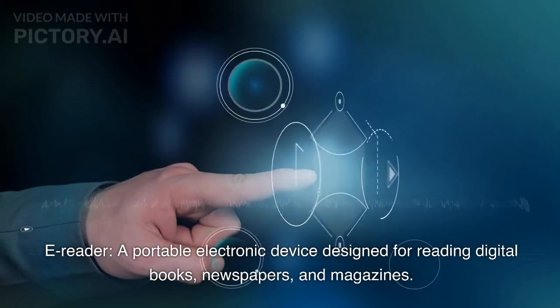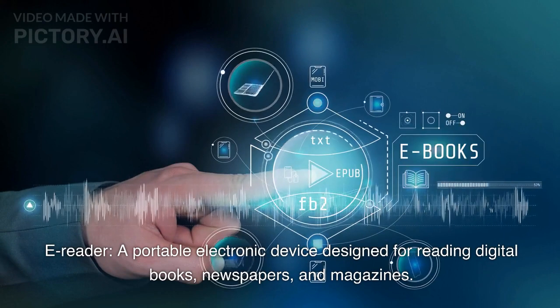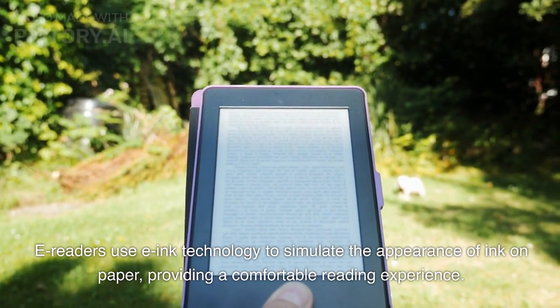9. E-Reader: A portable electronic device designed for reading digital books, newspapers, and magazines. E-readers use e-ink technology to simulate the appearance of ink on paper, providing a comfortable reading experience.